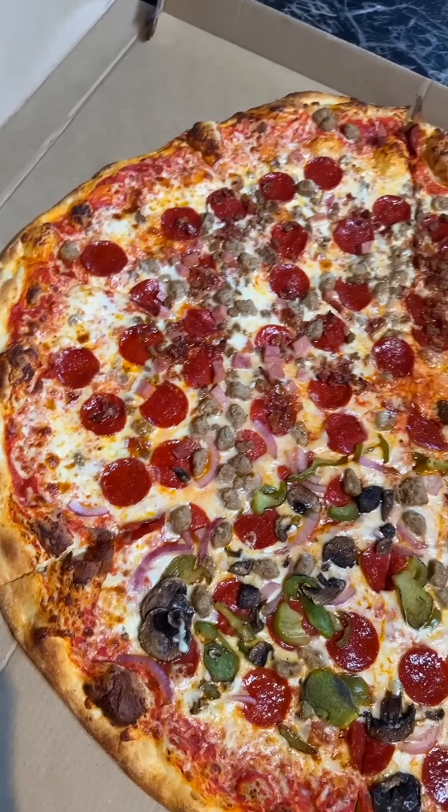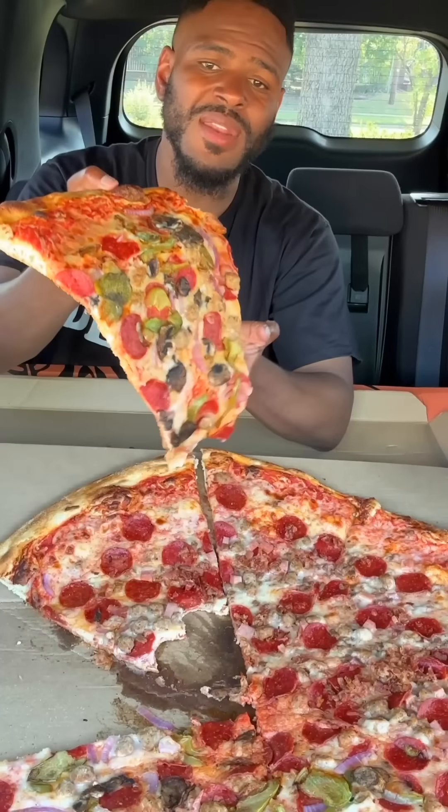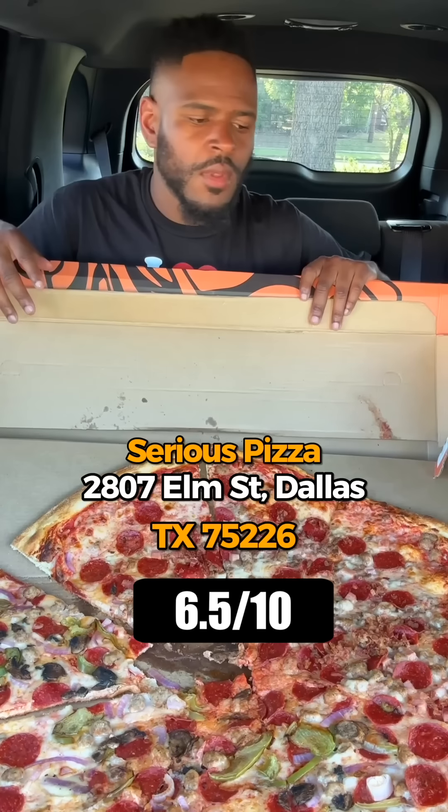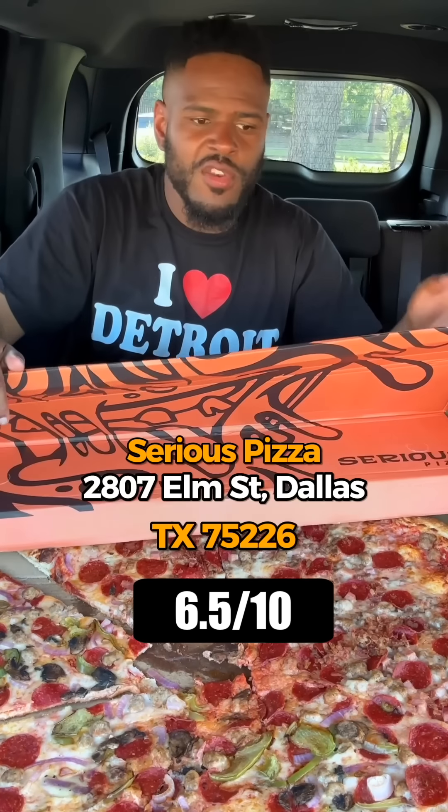A negative about this pizza if you're not from up north is that it's really thin and floppy. I ain't folding the pizza.